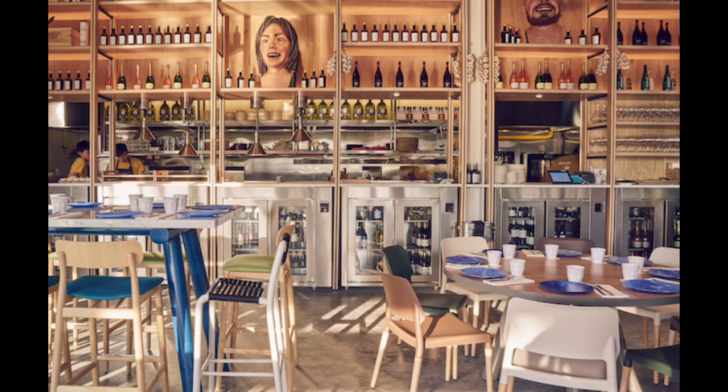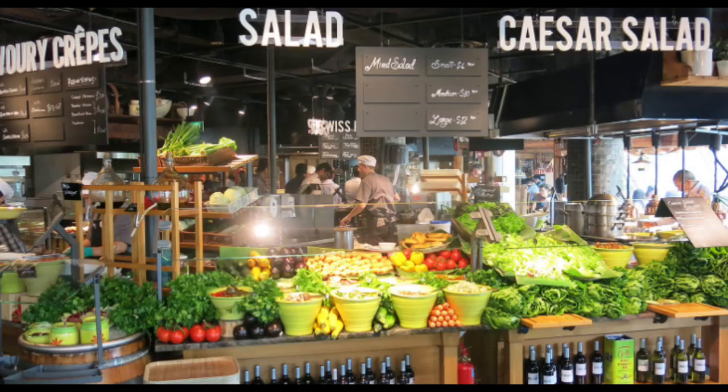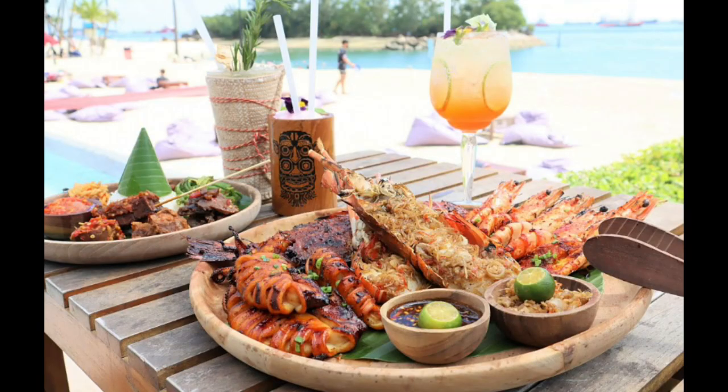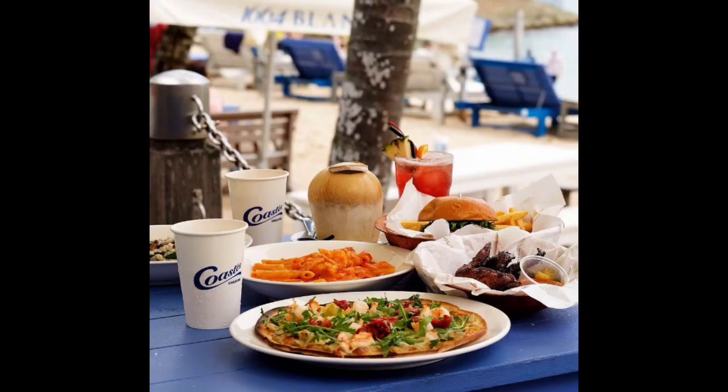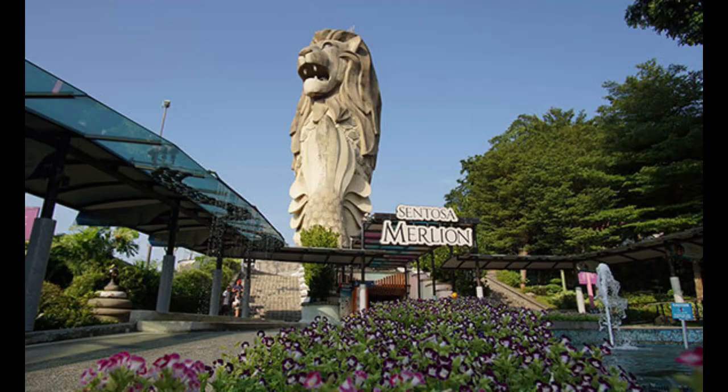When it comes to dining, Sentosa offers an array of restaurants catering to various tastes. From beachfront bistros to fine dining establishments, you'll find a diverse range of cuisines to satisfy your cravings. Indulge in fresh seafood, international flavors, or enjoy a romantic dinner with stunning ocean views. Additionally, don't miss the opportunity to explore Resorts World Sentosa, an integrated resort hosting attractions like the Trick Eye Museum, Madame Tussauds, and the Maritime Experiential Museum. Sentosa Island is a treasure trove of entertainment, relaxation, and adventure, promising an unforgettable experience for travelers visiting Singapore.